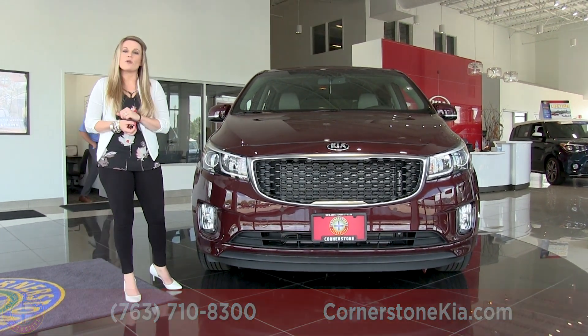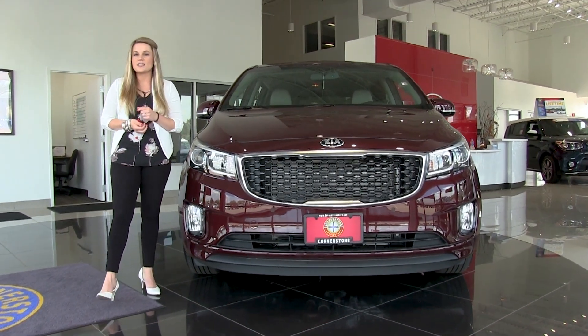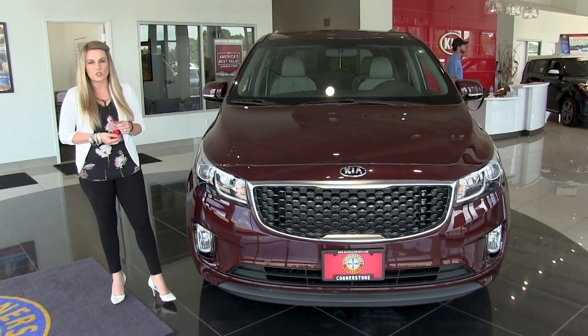It's powered by a 3.3-liter GDI V6 engine that's going to get you about 285 horsepower.